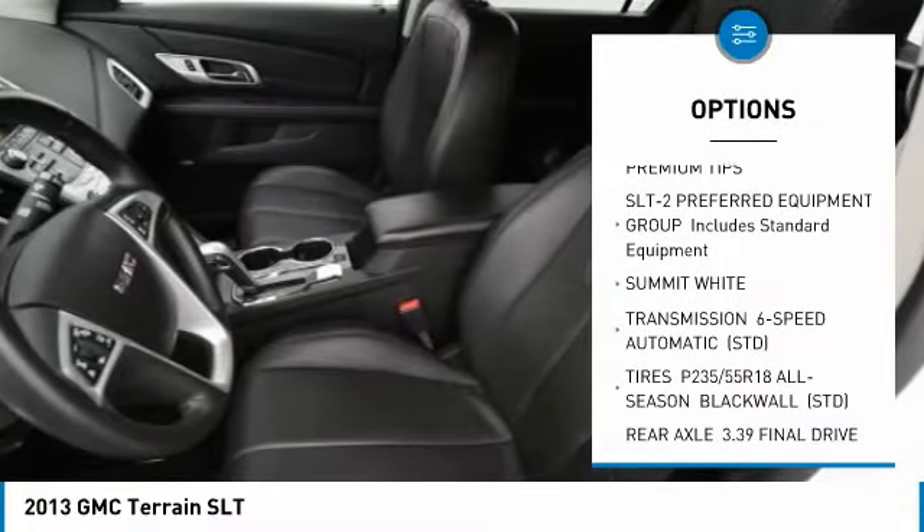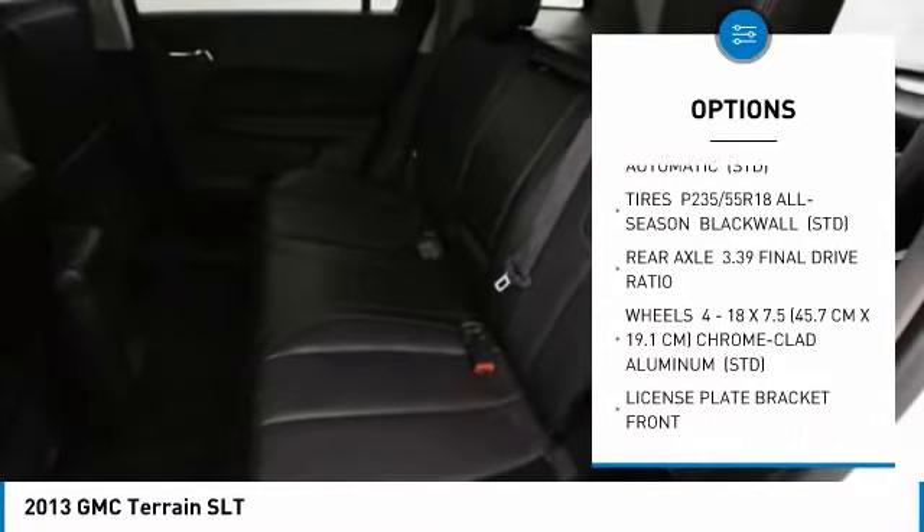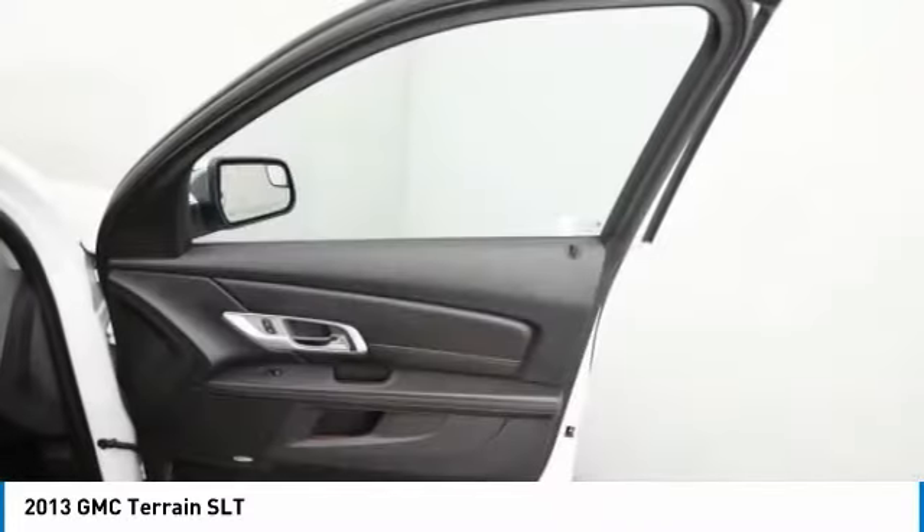Stability control, lane departure warning, traction control, remote engine start, keyless entry, anti-lock braking system, steering wheel audio controls, power liftgate, all-wheel drive, backup camera.